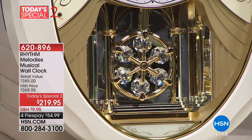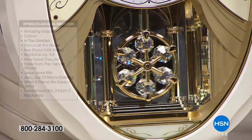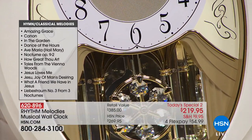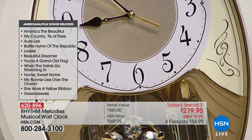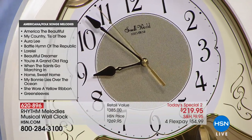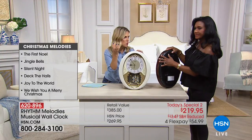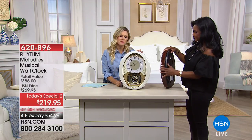I also want to point out the music that it plays — you've got everything from hymns like Ave Maria and Amazing Grace, but then it goes into other things like Spring and Dance of the Blessed Spirits. You've even got Christmas music — holiday music like Jingle Bells, Silent Night, and Joy to the World. You can control the volume, which I love, because sometimes you want things to be more booming and other times more soft and melodic.